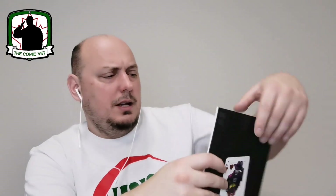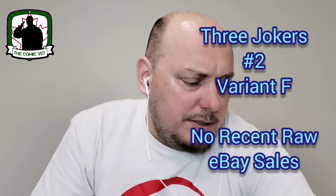Up next, from Geoff Johns, Jason Fabok, and Brad Anderson, it's book two — the variant for Batman Three Jokers. Very cool. That Black Label title, I believe this is just under two years old now, was very successful in its time.